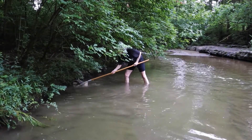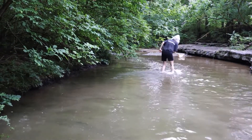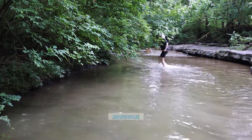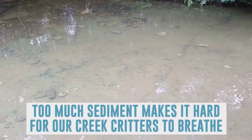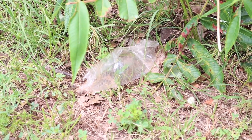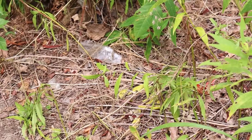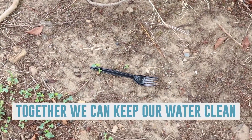Did you notice any dirt in the water while we were exploring? The riparian zone helps to stop dirt or sediment from getting into our streams and rivers, and having too much sediment in the water can be bad because it makes it hard for critters like our benthic macroinvertebrates to breathe. Did you notice any trash or litter on the ground? When it rains, that trash eventually makes its way into our streams. And just like you and I like clean water, so do our creek critters, so we want to try and keep our water pollution free.